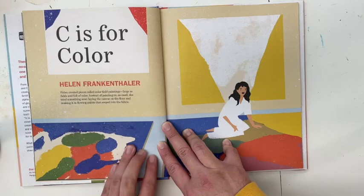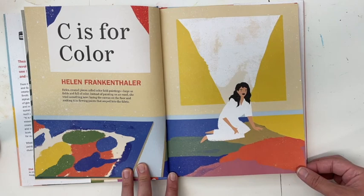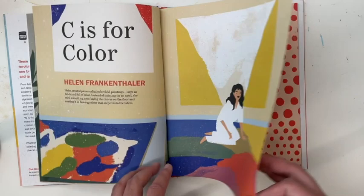C is for Color — Helen Frankenthaler. Helen created pieces called color-filled paintings, large and full of color. Instead of painting on an easel, she tried something new, laying the canvas on the floor and soaking it in flowing paints that seeped into the fabric.